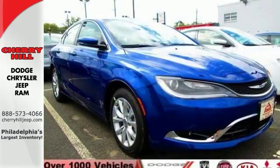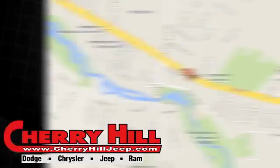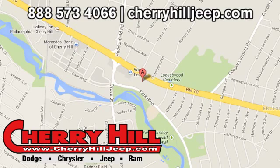Experience the elegance and performance of this 200 today. Contact Cherry Hill Dodge Chrysler Jeep Ram today at 888-573-4066 or 24/7 at cherryhilljeep.com.